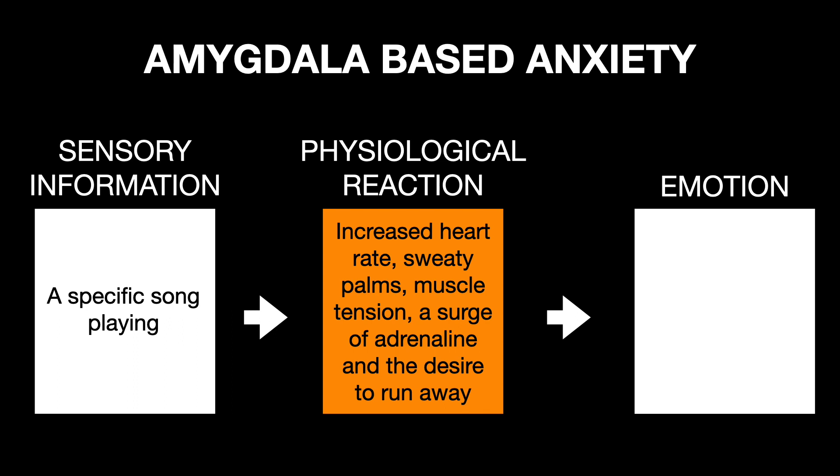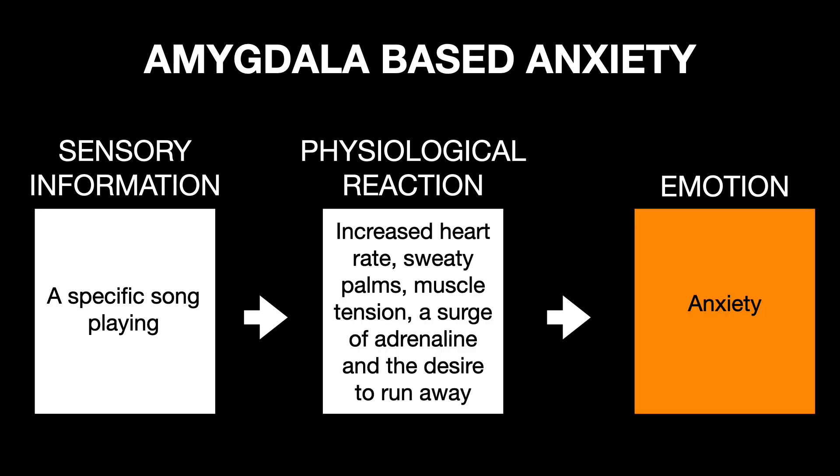This is called the fight-or-flight response and it's outside of your conscious control. Now a song is not dangerous, but Janet's amygdala made a negative association and created an anxiety response.